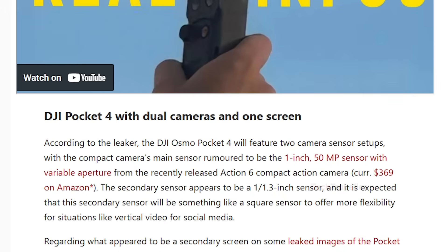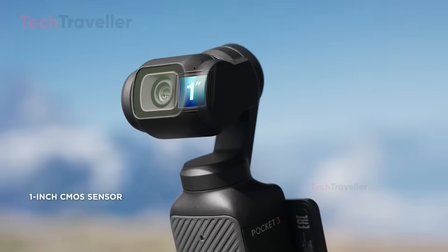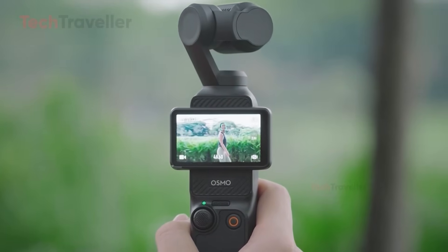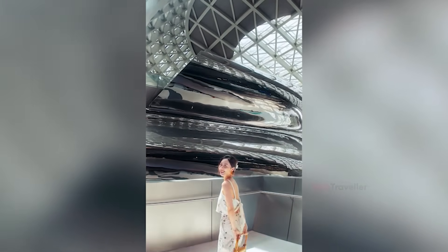According to the latest leak, the Pocket 4's main camera will reportedly use the same 1-inch 50MP variable aperture sensor found in the new DJI Action 6 — a sensor that currently ships in a $369 camera on Amazon. That alone is a massive upgrade for a pocket-sized gimbal camera. DJI is also adding a second 1/1.3-inch square sensor, designed to handle vertical video more naturally, making shooting TikToks, Reels, or Stories much easier without awkward cropping or resolution loss.